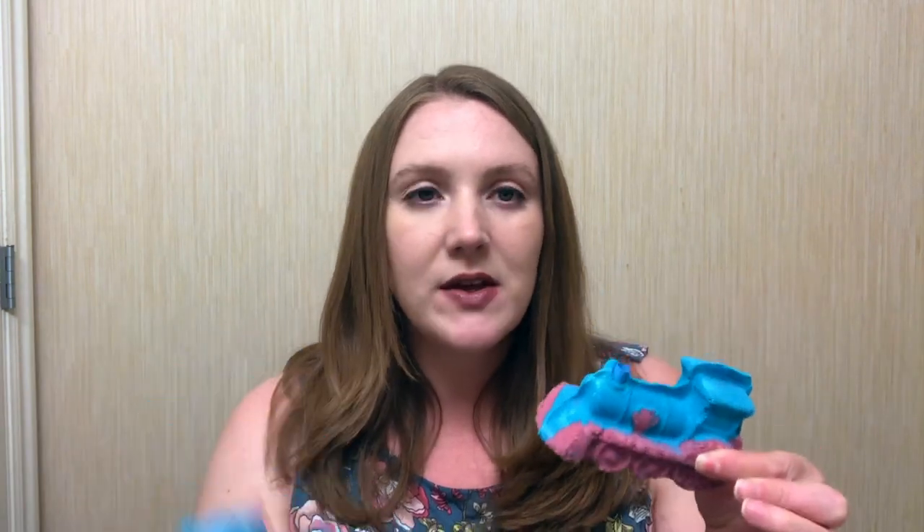The next product I want to show you is a bath bomb I'm really excited about — the Crazy Train bath bomb. I actually ended up getting two of them because they were just so cute and I couldn't not get them after I smelled them. When I first smelled this, I immediately thought it smelled a lot like the Mod Father bath bomb, because that was my favorite from the Father's Day range last year. You guys can check my haul video — I'll put it up in the card section.